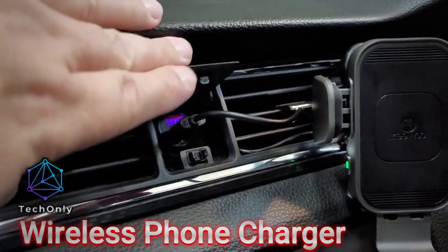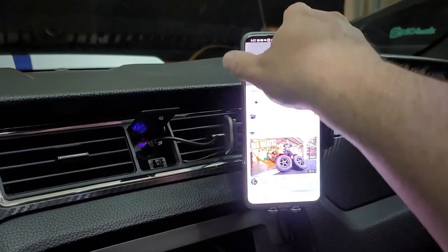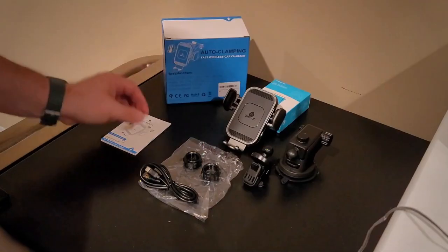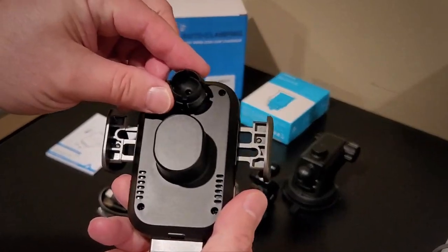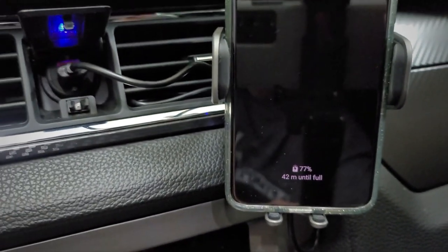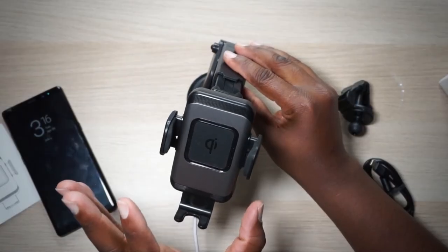This innovative gadget is perfect for anyone who spends a lot of time on the road. With its 15-watt QI fast charging, you can quickly and easily charge your phone without the hassle of cords and cables. The charger is compatible with a wide range of devices, including the latest iPhone models and Samsung Galaxy phones. What makes the Zihu wireless car charger truly unique is its smart automatic sensor design — as soon as you place your phone on the charger, it automatically opens the side arms to securely grip your phone.